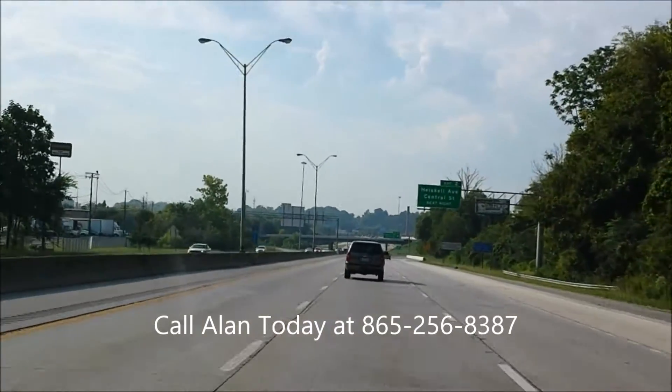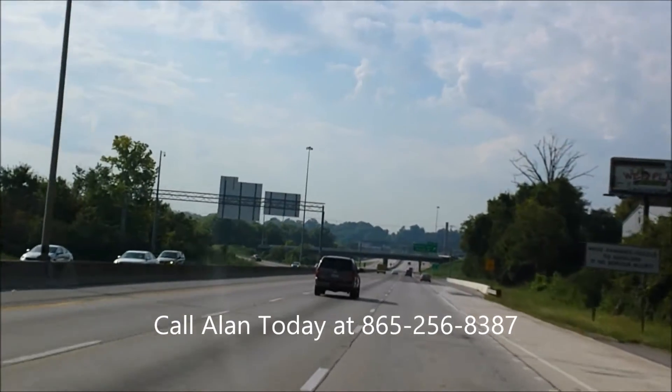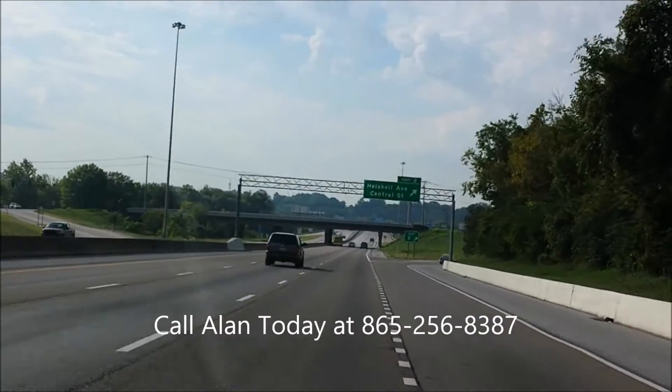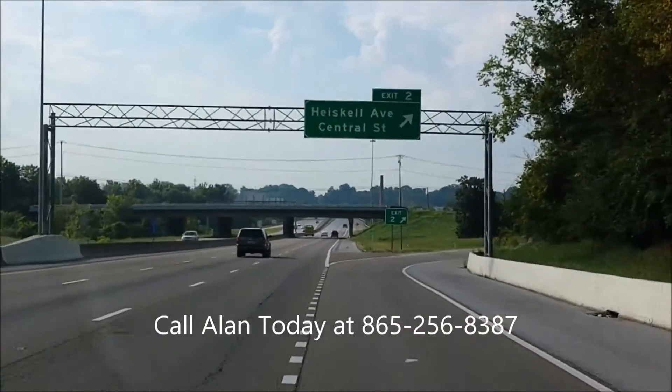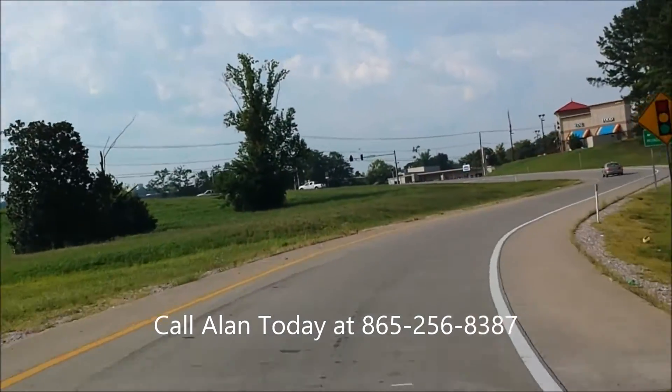Folks, this is quality at its best, and I'd love to show it to you, I'd love to earn your business. My name is Alan, I'm Roadmaster Auto Sales — 865-256-8387. You can give me a call today and let me show you this 09 F-150.